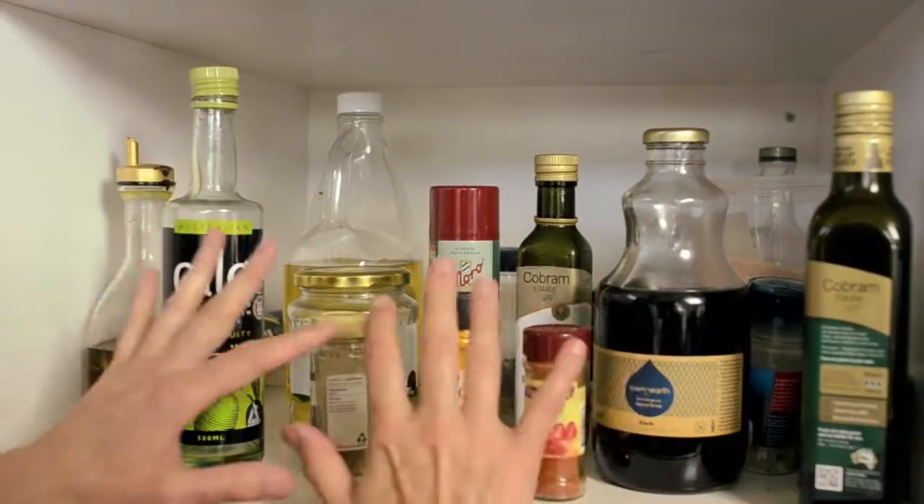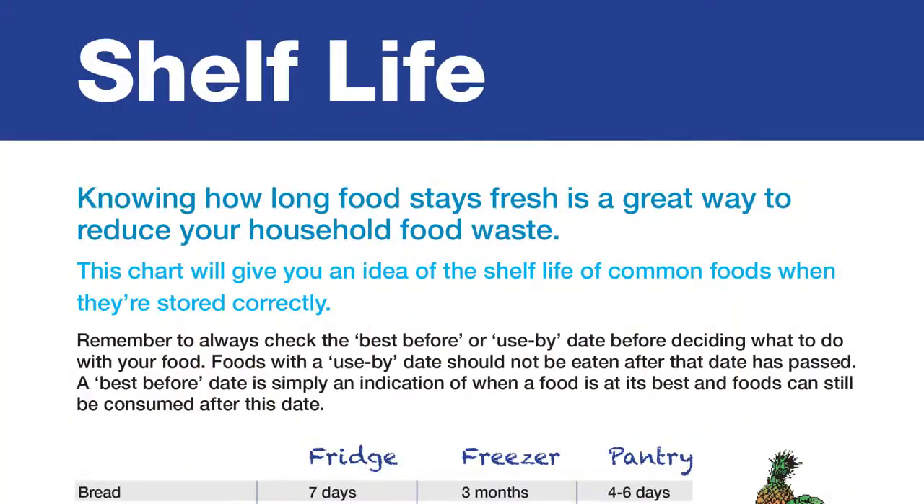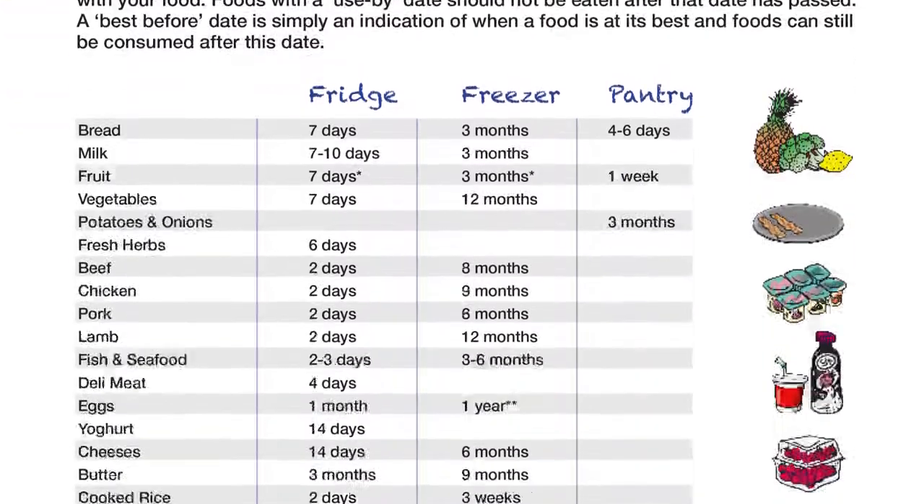Rule number five is to make sure that you know the shelf life of the food in your pantry and cupboards. The foodwise.com.au website has an information sheet about food storage and gives you advice about how long foods will last. Print it out and keep it on the inside door of your cupboards.